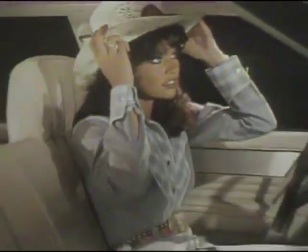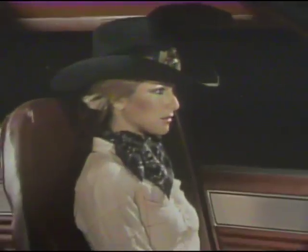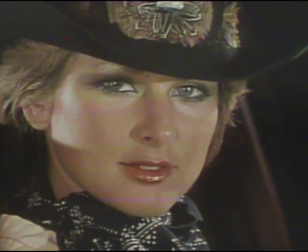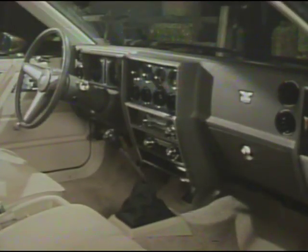Phoenix interiors are designed to provide passenger comfort and convenience. The standard seating arrangement is a full-width seat, and there are available bucket seats as well. Either seating arrangement is available in several attractive vinyl and cloth colors and patterns. Phoenix has a full list of standard features that includes nylon blend cut pile carpeting, locking glove boxes, color-keyed instrument panels, and AM radios.